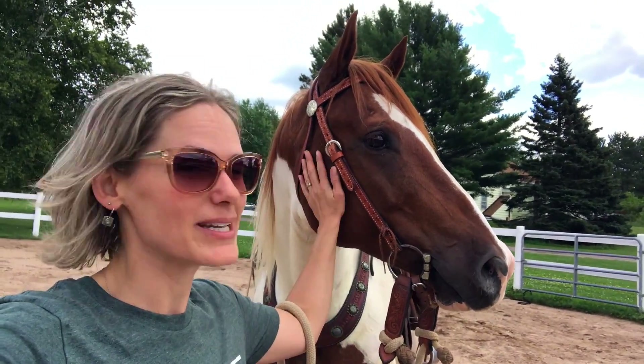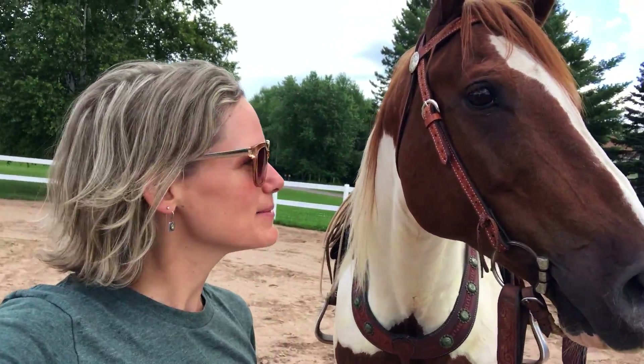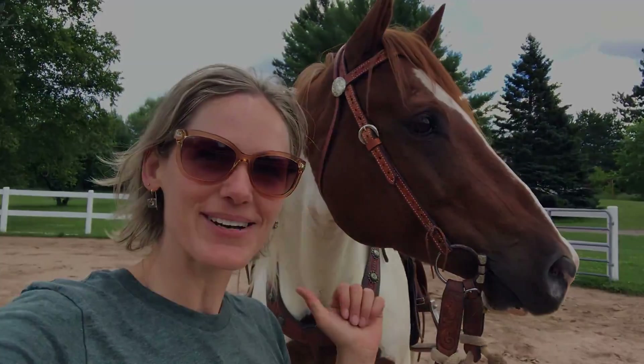Today I'm going to be taking Big D, who is my horse out of heaven for training right now. I'm going to be taking him out on a trail ride. So let's go!